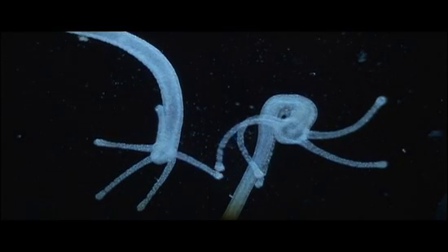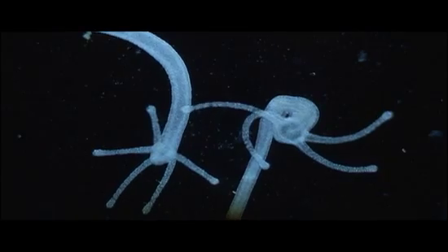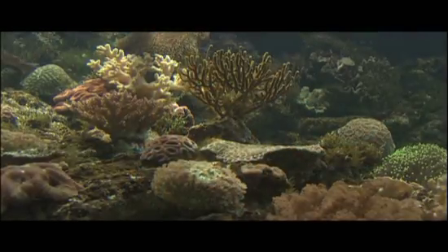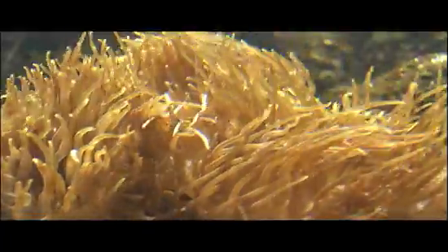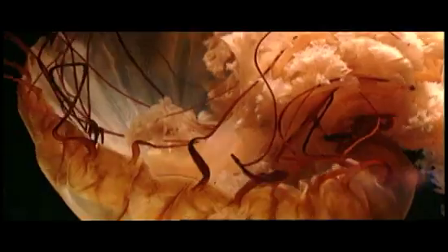The approximately 9,000 species of the phylum Cnidaria come in a bewildering and beautiful variety of forms, but all are a variation in one of two basic body plans: the polyp and the medusa.